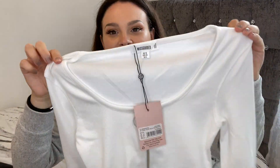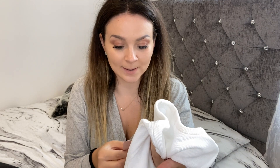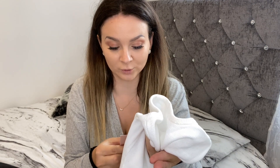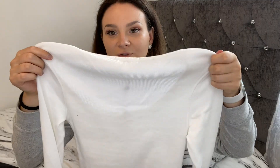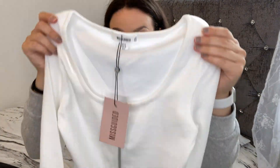Here's another white bodysuit, but this one's long sleeve and it has this zip detailing in the middle. This is the zip front scoop neck rib bodysuit in white, and I got this in a size 10. It's a fitted bodysuit as you can see, in a ribbed material, and it feels really nice.